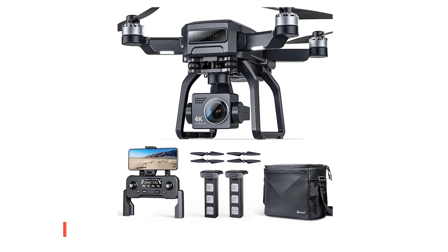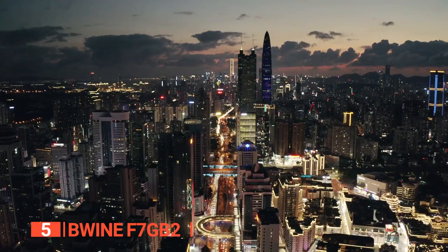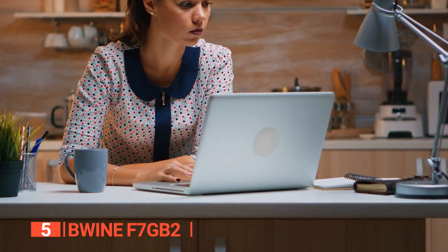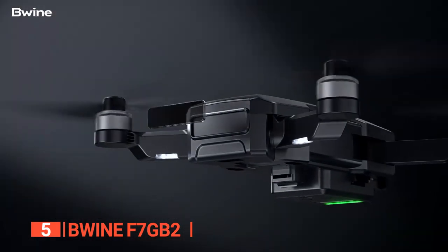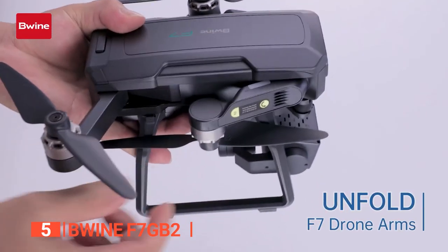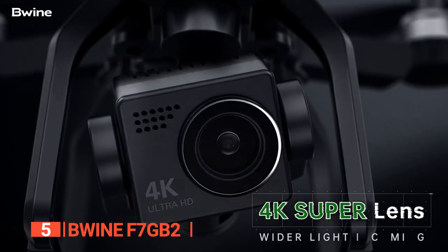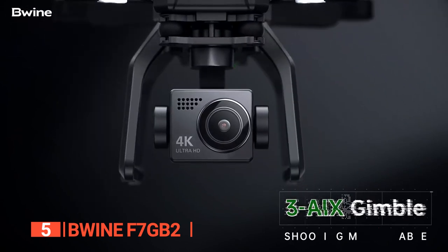The fifth product on this list is the Bwine F7GB II. Whether you're a casual flyer or professional shutterbug, drone cameras are a must-have if you want to capture breathtaking shots and stunning videos from every angle. But with so many options on the market, it can be tough to know which one to choose. Fear not, my flying friends, because the Bwine F7GB II is here to blow your mind. This little beauty is portable enough to take with you wherever your adventures take you — small enough to fit in your backpack and light enough to carry by hand. But don't let its size fool you. This drone packs a serious punch. Its 4K camera shoots pictures and videos in stunning resolution that'll make your friends' jaws drop.